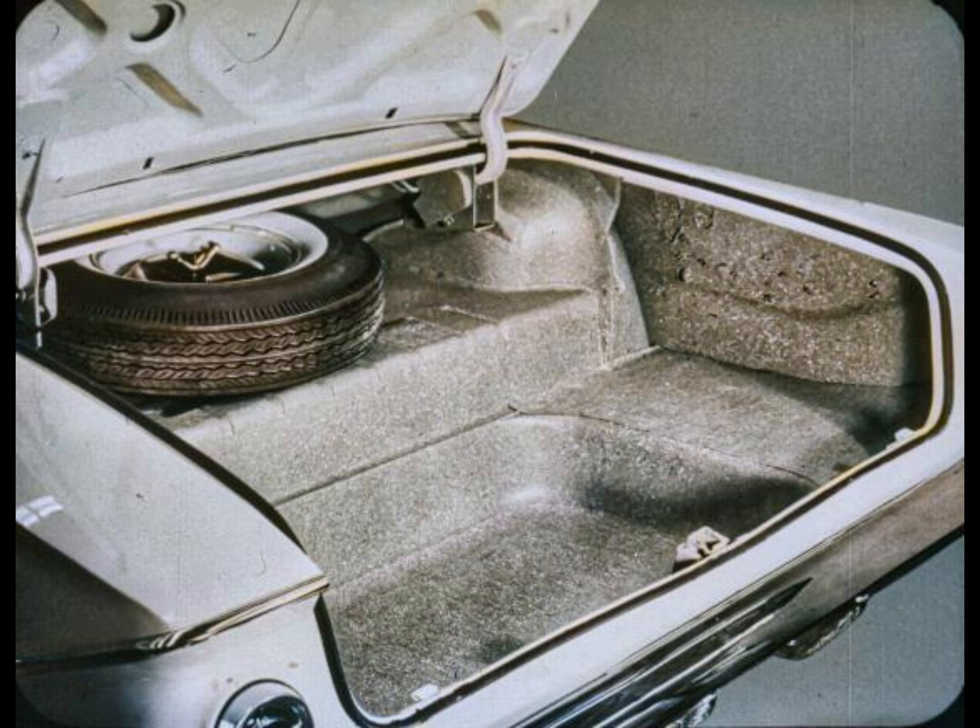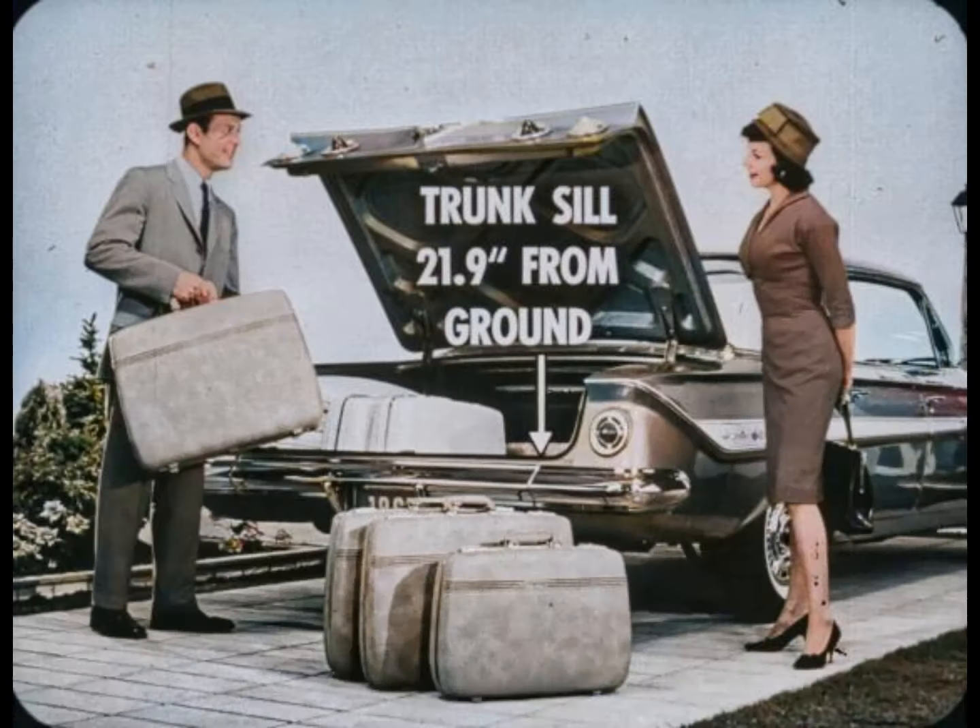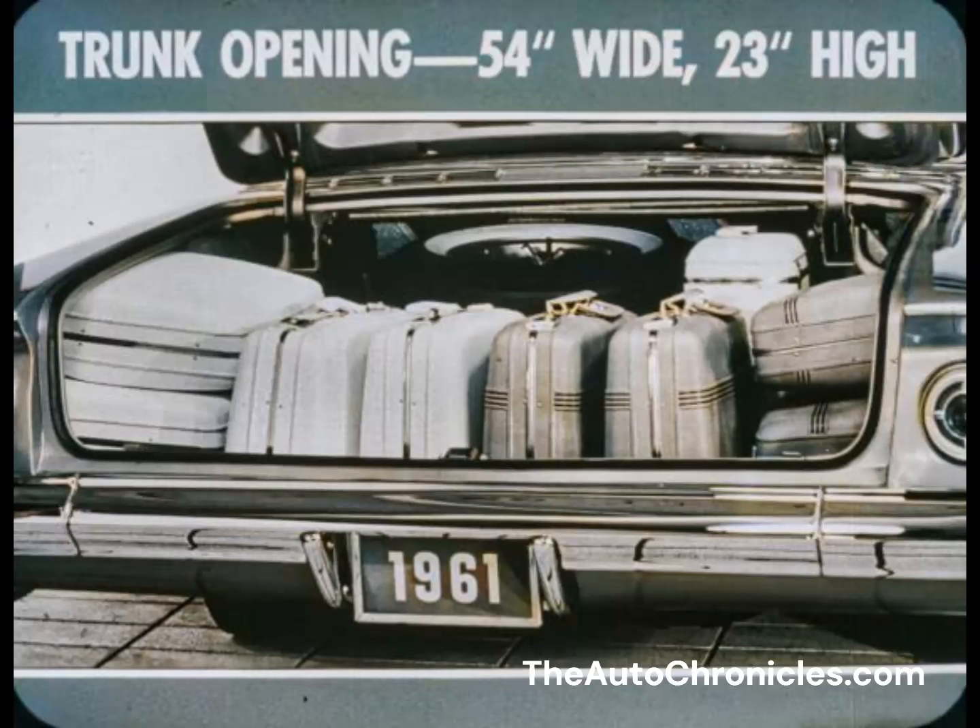The well floor is covered with a mat in Biscaynes, Bel Airs, and Impalas; a mat is also used on the remainder of the trunk floor. In Impalas, trunk hinges are boxed to protect luggage against damage. Trunk loading and unloading is quick and easy because the trunk sill is only 21.9 inches from the ground — up to 10.5 inches lower than in previous models. The big trunk opening is 54 inches wide and 23 inches high at the center, and at least 15 pieces of standard-size luggage can be carried.